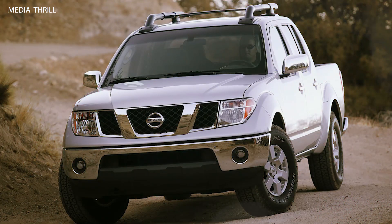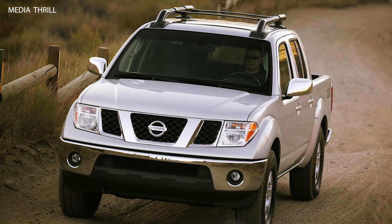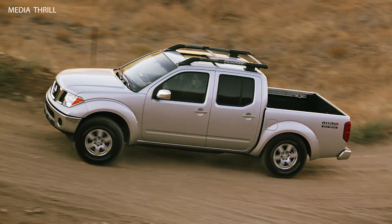Performance Exhaust: Like its King Cab counterpart, the Frontier Crew Cab came equipped with a specially tuned exhaust system developed by Nismo, enhancing engine performance and delivering a more aggressive exhaust note.